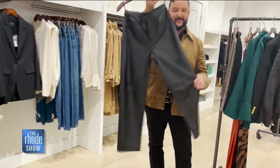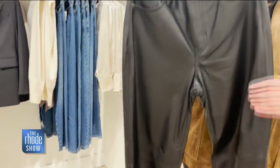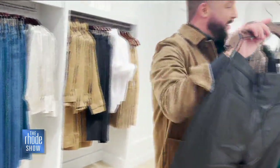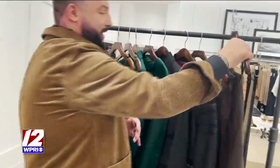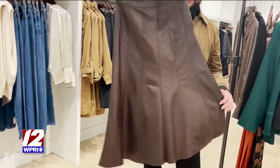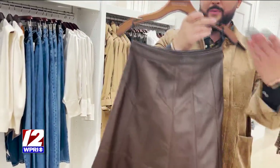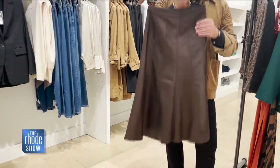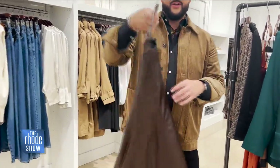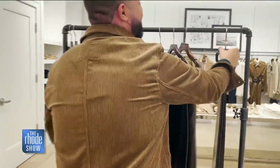We also have leather pants — so beautiful. You can totally remix these: dress them up or be more casual, and you'll have them forever. Black leather pants — you can't go wrong. And if you need a brown leather skirt, we have you covered. Look at how gorgeous this is. We show it with a casual sweater, but it can also be worn with a nice white woven for a more refined look. Super soft — again, an investment piece you will own forever.